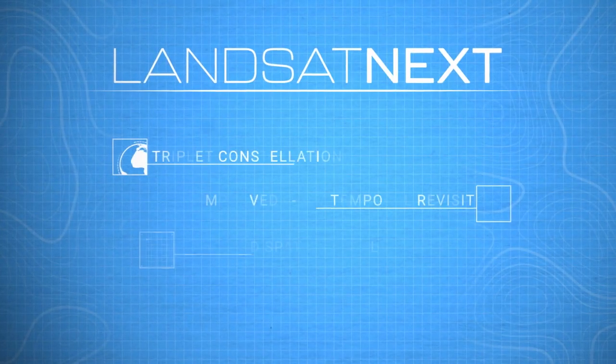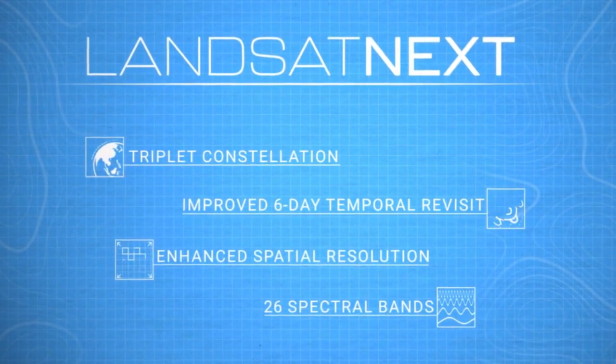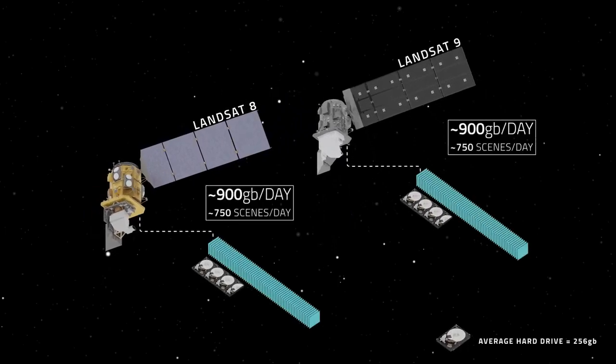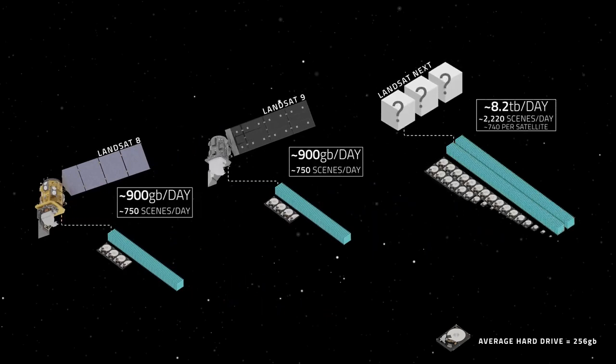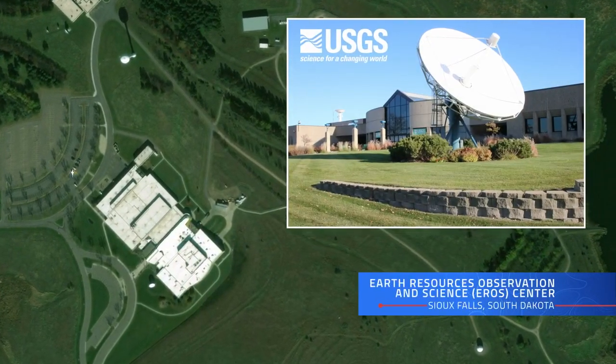Landsat Next's three satellites, improved six-day temporal revisit, enhanced spatial resolution, and 26 spectral bands add up to a massive amount of data. While Landsats 8 and 9 each record around 750 scenes per day, Landsat Next's trio will skyrocket that number to over 2,200 scenes per day. This means data processing will move to the cloud. Partners at USGS will handle transmission and provide free and open access to this data — exciting for any small university to tap into.